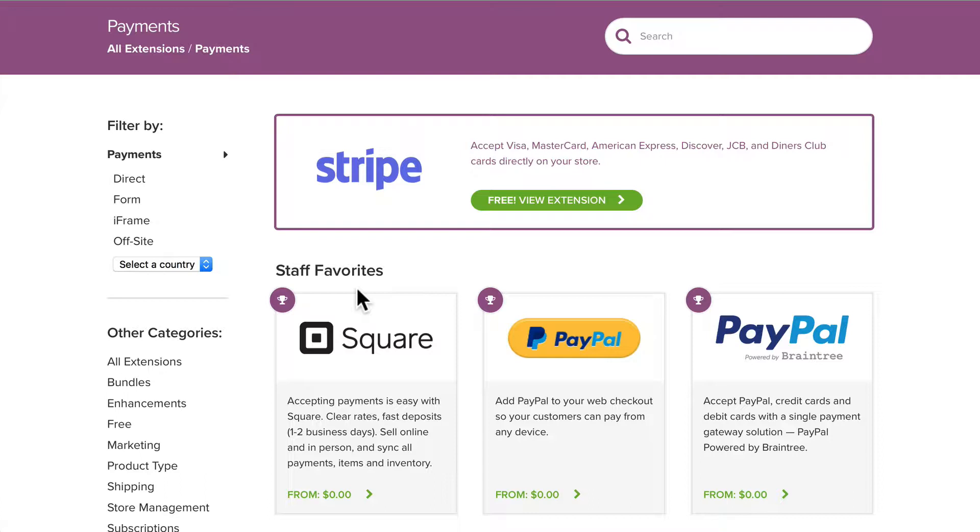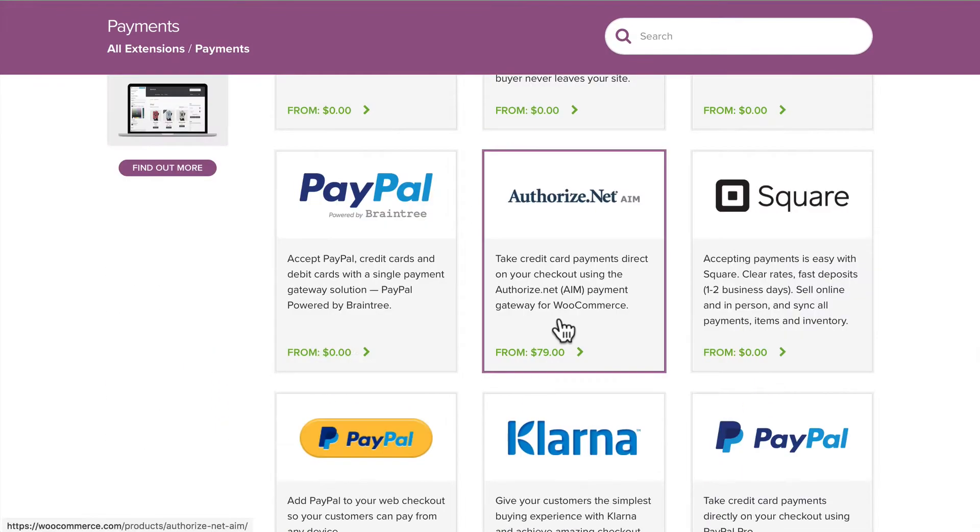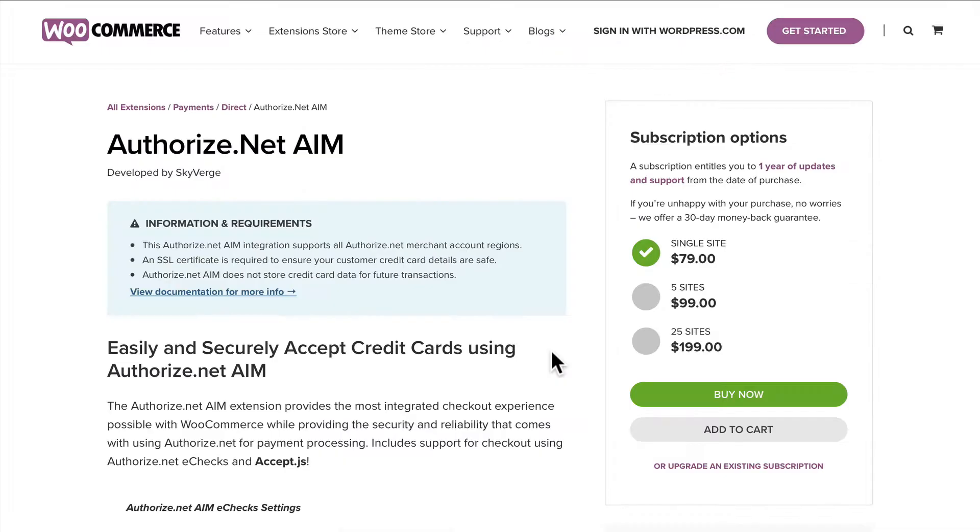Many times you may already have a preferred payment gateway like Authorize.net. There is an Authorize.net plugin for WooCommerce, but as you can see it starts at $79. If I click on that and take a quick peek, you can see for a single site it's $79, and for 25 sites it's $199. At least they give you a break there, and that's pretty important.